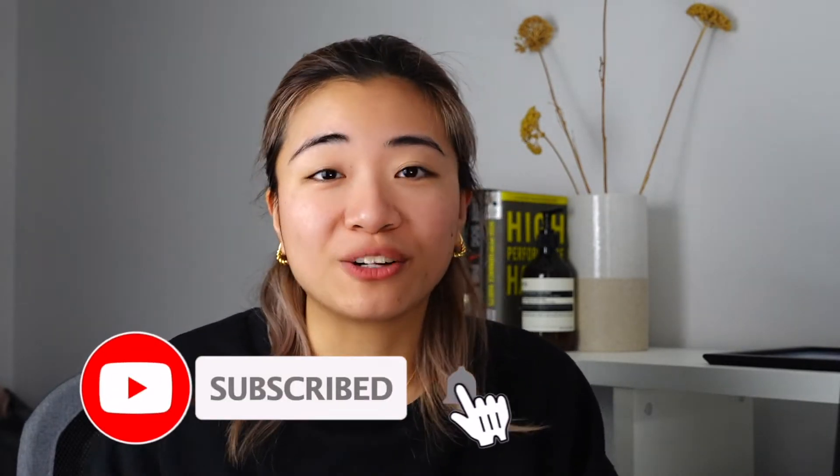So there you go — there are so many issues with this property that we are going to fix throughout the whole renovation. Make sure you subscribe to our channel and hit the bell so you get notified when we post the next progress update on this project. See you on the next one, bye bye!